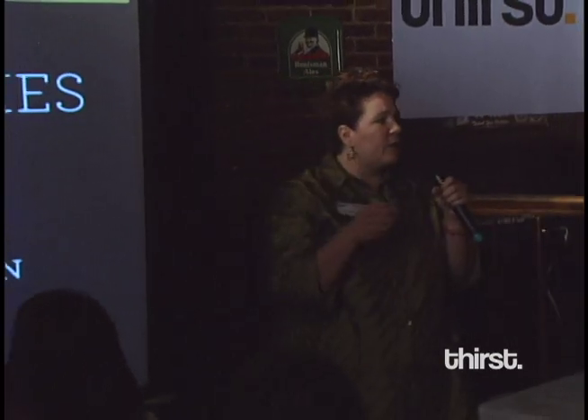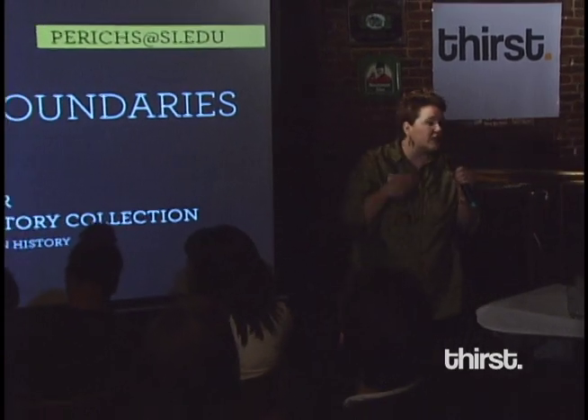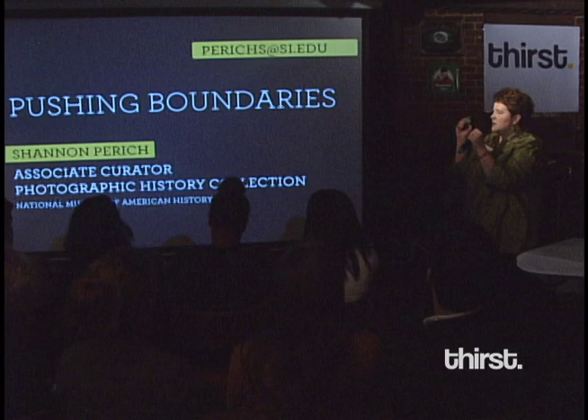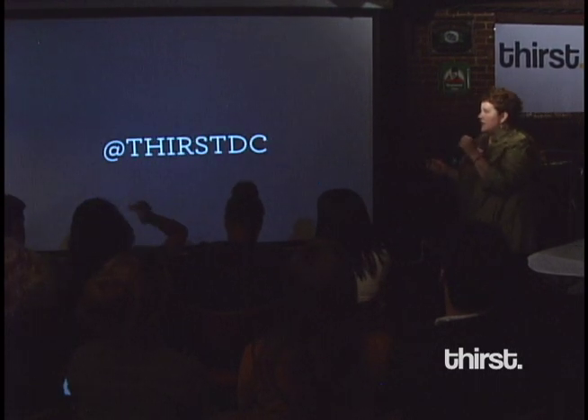Just to remind you, I'm at the National Museum of American History, as opposed to natural history. We're pushing some boundaries here, and that's what DC Thirst likes — to challenge yourselves. So we're challenging ourselves at the National Museum of American History, specifically in the photographic history collection, to think of portraiture in a wide variety of ways.